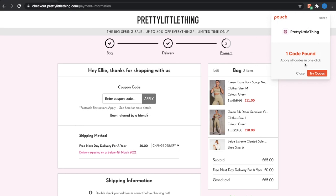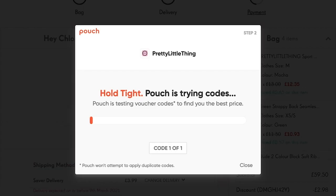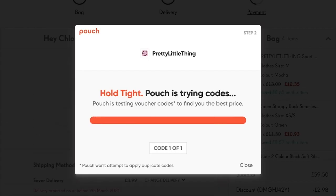Pouch then searches for the best discount code and applies the best one. Even though Pretty Little Thing are offering 30% off, Pouch gave me an extra 5% off sale items. Whilst using Pouch, I have saved £2.97 on my online order.